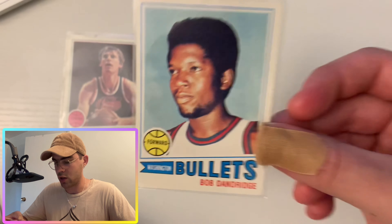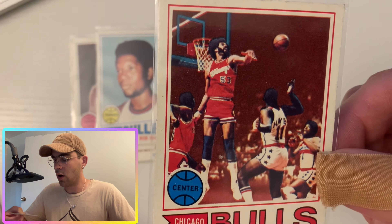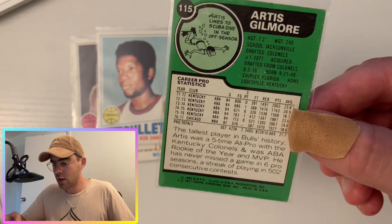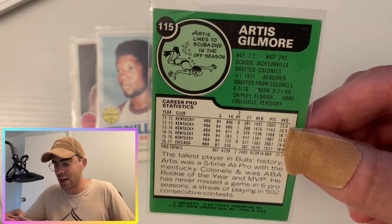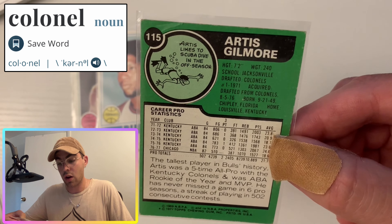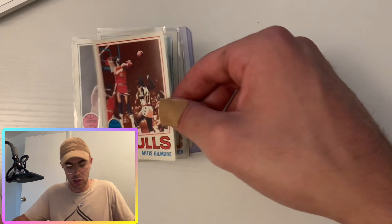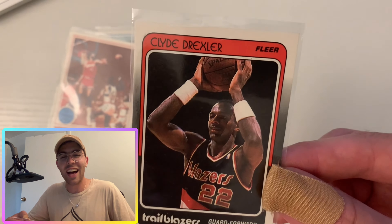Next I got two players I really don't know, so I'm just going to fly through them. Bob Dandridge — it's a nice card — Washington Bullets. And Artis Gilmore, Chicago Bulls. Look at that guy, oh my gosh, he's massive. The card says he was the tallest player in Bulls history at least when this card was made in 1977. Five-time All-Pro with the Kentucky Colonels and was ABA Rookie of the Year and MVP. An ABA stud who ended up going to the Chicago Bulls.